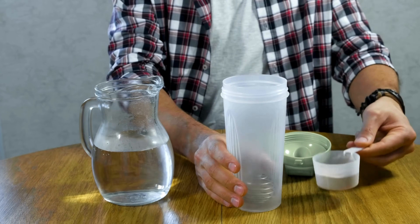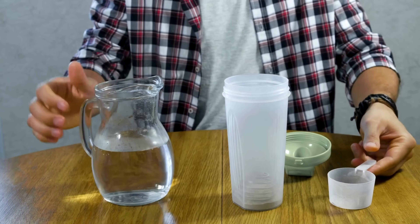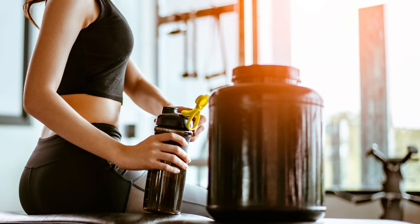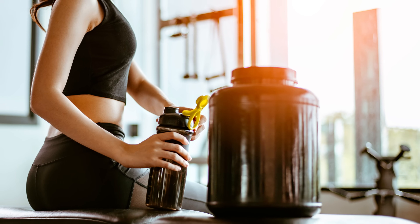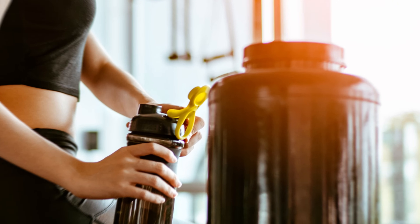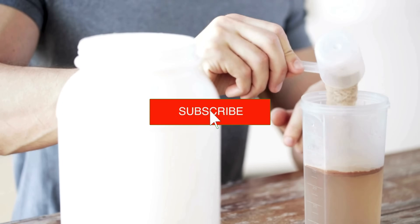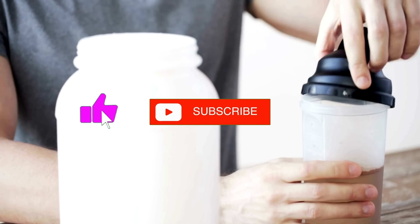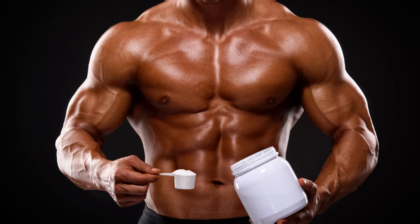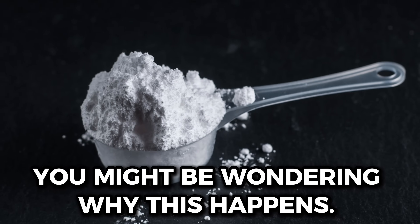Mistake number 1: inadequate mixing. It might be surprising, but many people do not mix creatine properly before consuming it. The liquid becomes cloudy, with creatine granules floating and forming a mist, and the creatine ends up settling at the bottom of the container after a few minutes. If you are doing this, stop immediately. The correct way is to ensure the mixture is homogeneous. Creatine granules should not be visible at the time of consumption — they should be completely dissolved.